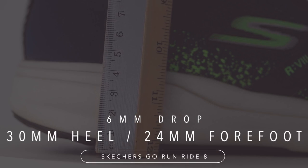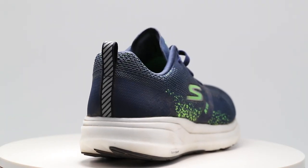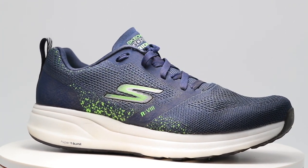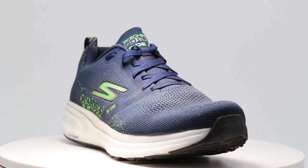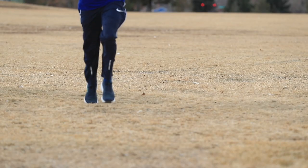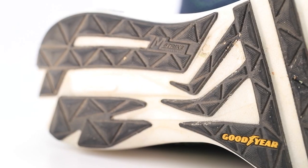The drop: 30-millimeter stack height in the heel, 24 millimeter in the forefoot, for a 6-millimeter drop — that's basically right where I like it and it felt great today. Regarding the Hyperburst midsole: they inject CO2 during the formation process — this is a patented technology from Skechers. It traps little air pockets inside the midsole, which helps keep it lightweight but also adds a little bounce. I would agree — today on the three-mile run they felt kind of bouncy. So if you're looking for a bouncy shoe, the Go Run Ride 8 is for you.